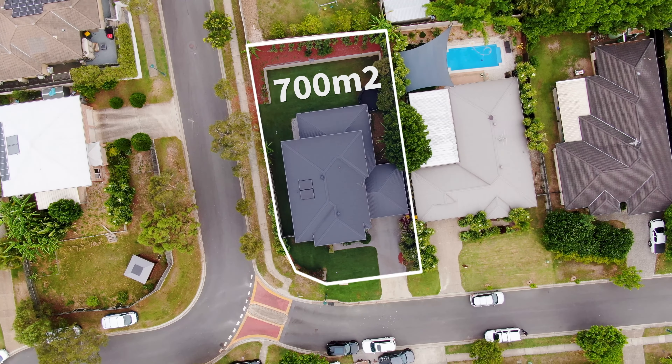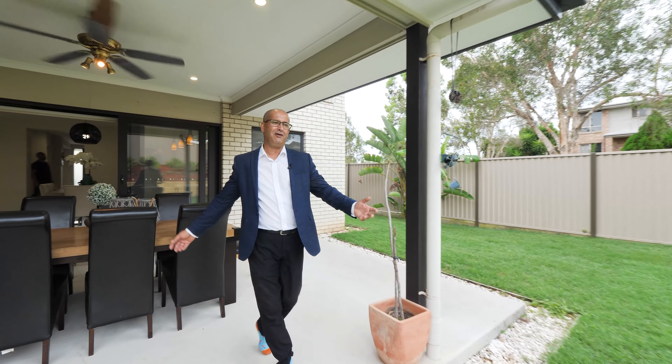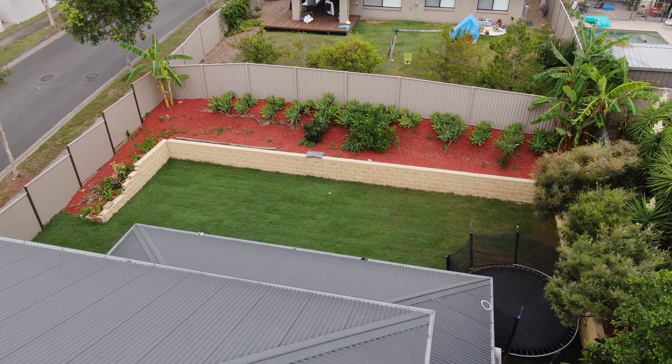We are sitting here on 700 square meters on a corner block with a large entertaining area and a large backyard that is basically suitable — crying out for a beautiful pool.